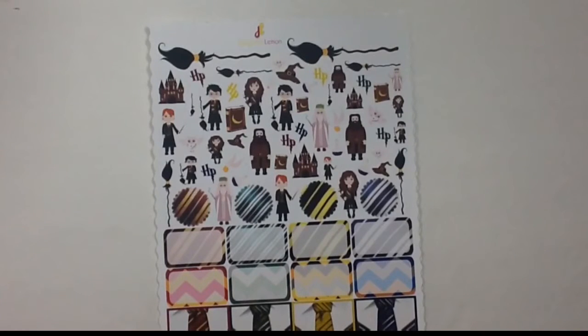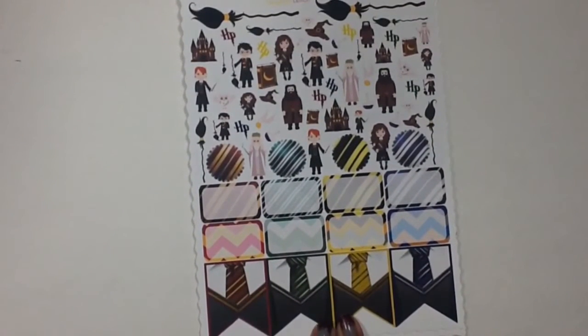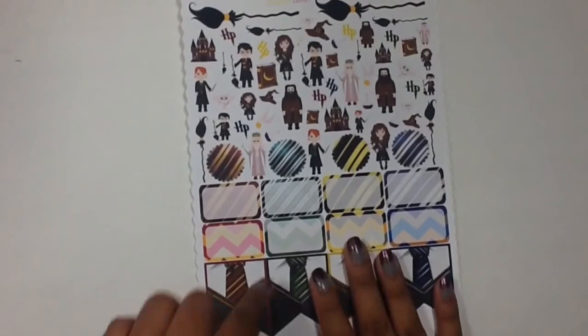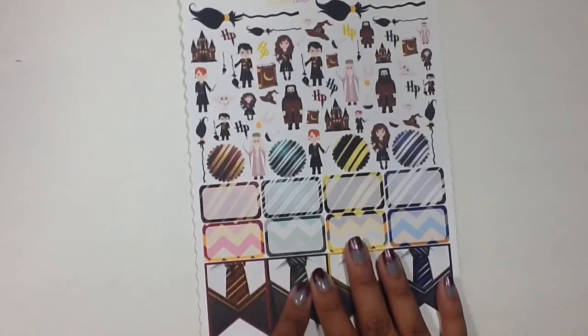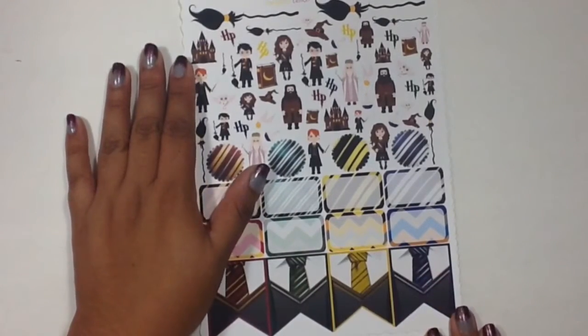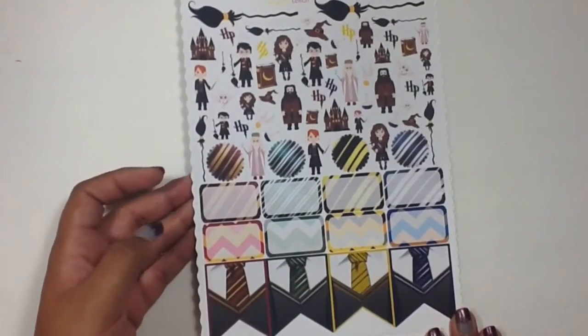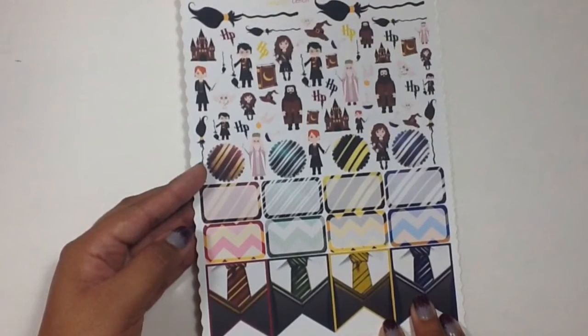Next I picked up this Harry Potter theme and it is amazing. I love these boxes — you get all the characters, the brooms, the castle, some books, and a snitch. I think these are so cool and I think it will be really fun to do a spread with. I'm not sure when I'm going to do a Harry Potter spread, but I had to get it when I was ordering from Delightful Lemon.